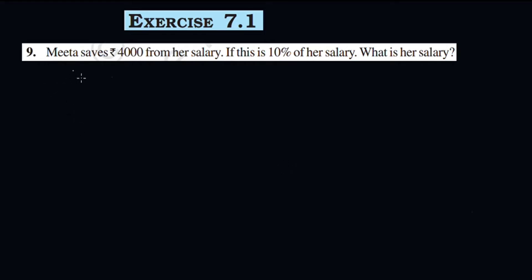Question number 9: Meeta saves Rs. 4,000 from her salary. If this is 10% of her salary, what is her salary?